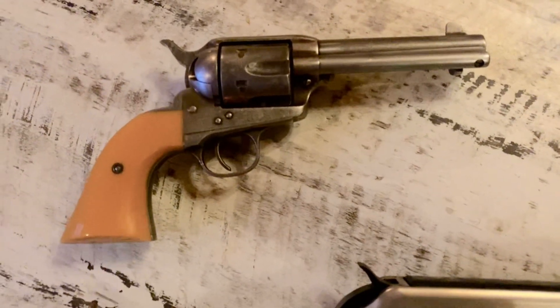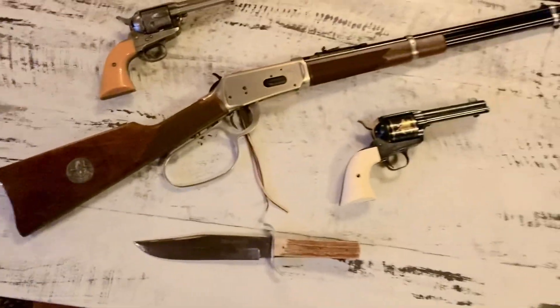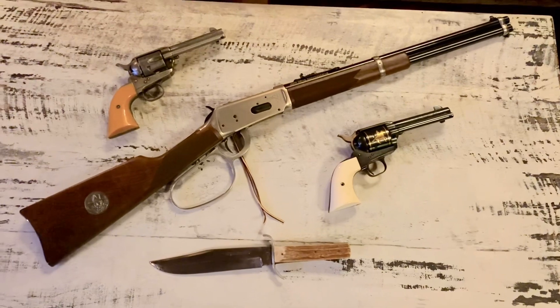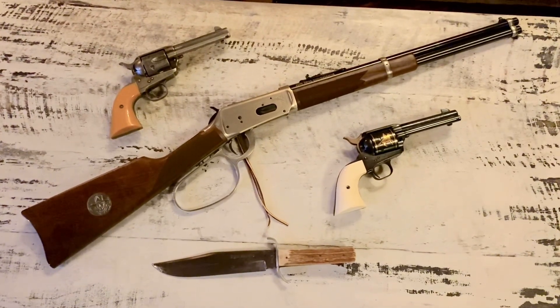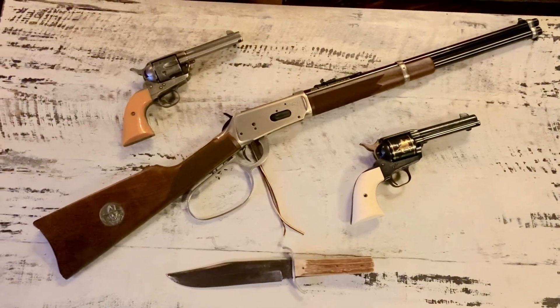Anyways, they're just my John Wayne guns. Like I said, they're three guns I will never sell. Y'all like and subscribe, and thank you for watching. We'll make you another. See you, bye.